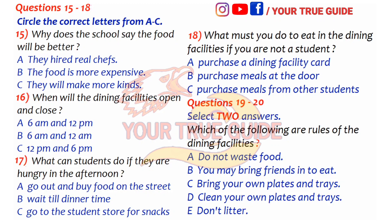Every student that has paid full tuition and dormitory fees has already paid for their dining facility fees. Students can eat at any time and in any amount for free. If you are a student that does not live in a dormitory, you can still purchase a dining facility card, which will entitle you to the full services. This card is available only for students. If you are not a student and wish to dine here, you must purchase meals at the door.